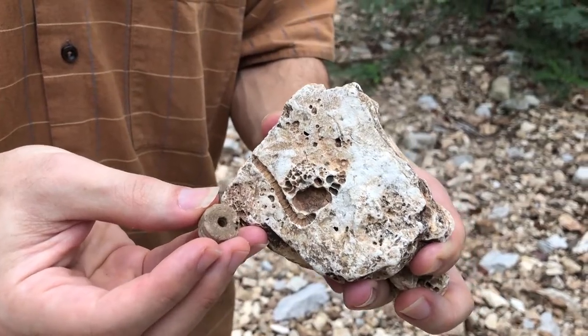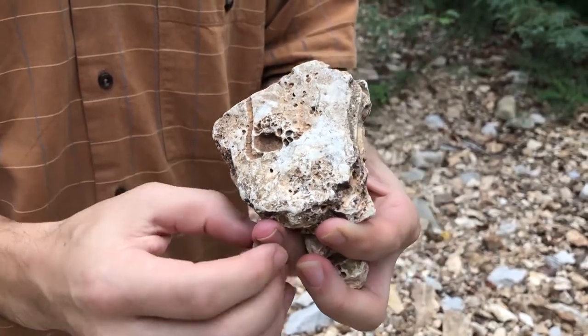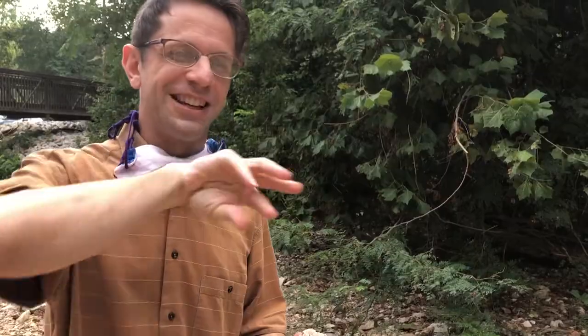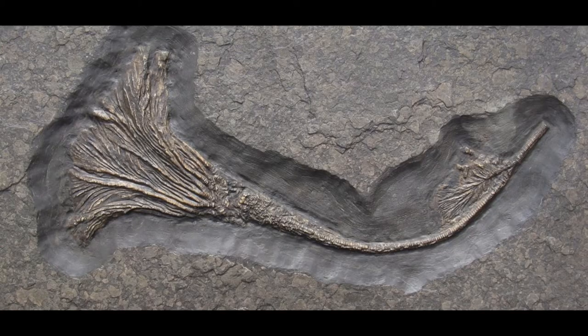A crinoid is a sea animal, and it has multiples of five arms — five, ten, fifteen, or twenty. If you think of other animals that have five arms: starfish, sea urchins have five rays, sea cucumbers have five tentacles. These are all animals that only live in the ocean. It can be hard to imagine what a crinoid looked like when it was living, so here's a picture of one of its relatives that lives in an ocean today. Here's a more fully formed example of a crinoid fossil — can you imagine them just floating in the ocean in Missouri?